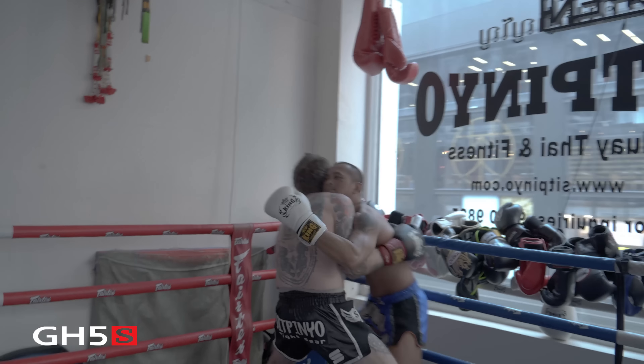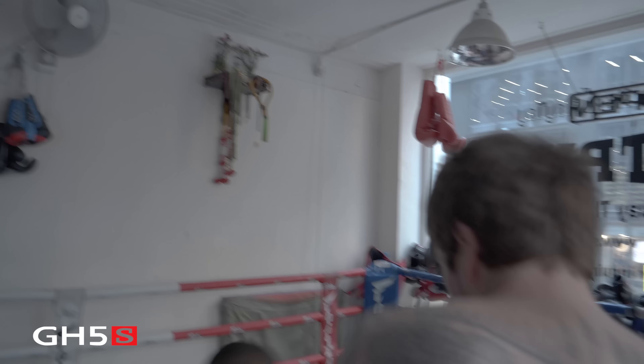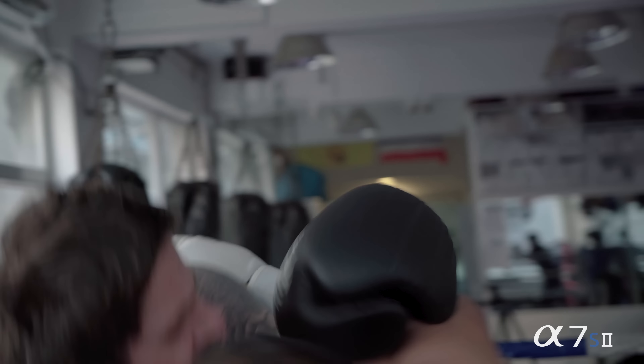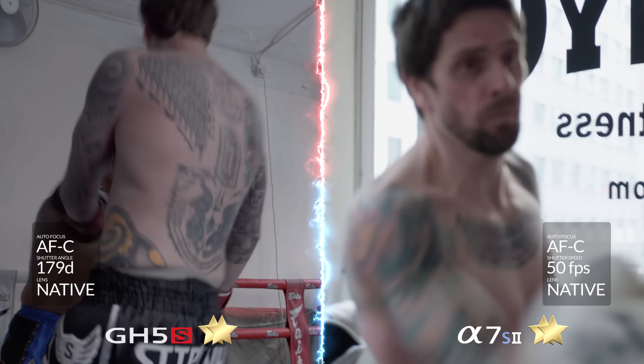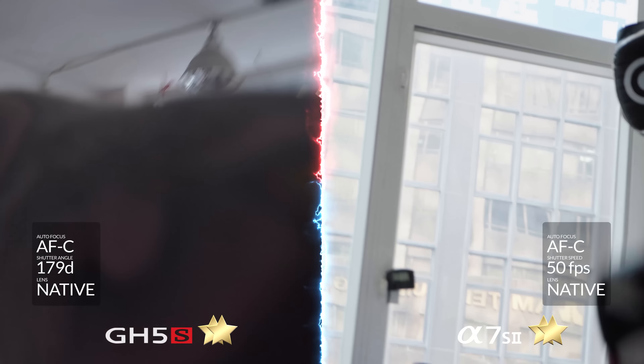The shutter angle set to 179 made a huge difference here. Above that is the exceedingly deep depth of field coming from the Micro Four Thirds sensor. Surprisingly, autofocus kept up quite well, whereas the shallower depth of field from the full frame meant that the A7S II had to work harder, resulting in some focus problems. Whilst not a completely convincing win, we're awarding the point anyway to the GH5S.